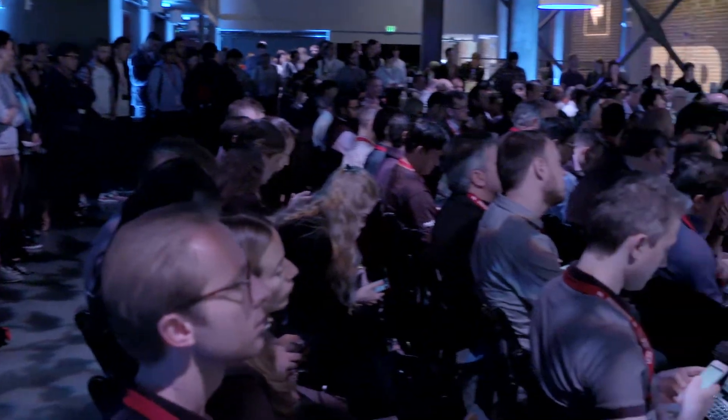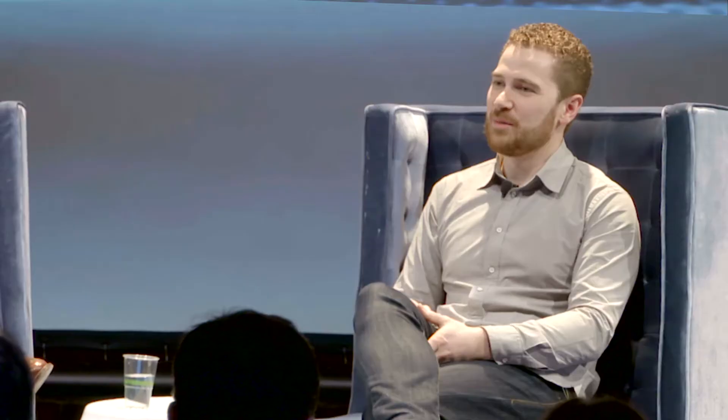Tell us about Buyable Pins — that product's been out for a year now. A year ago, we launched Buyable Pins, which is a way to take all of that interest and intent that is on the platform around buying things and make it really easy for our users to connect with the merchants who are selling those things. We integrated with Apple Pay with the help of Braintree to make that happen, because we saw users using it and we saw that it made the buying experience easier.